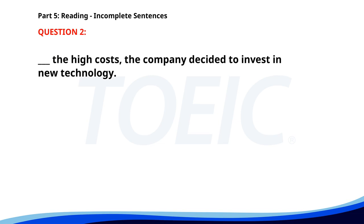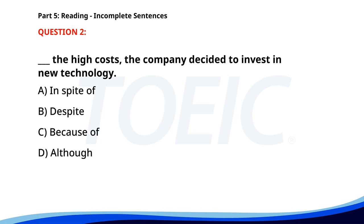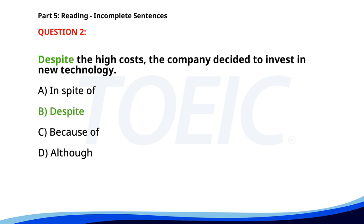Number 2. __ the high costs, the company decided to invest in new technology. A. In spite of. B. Despite. C. Because of. D. Although. The correct answer is B. Despite.